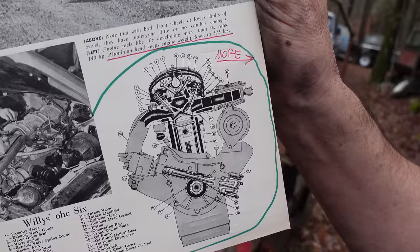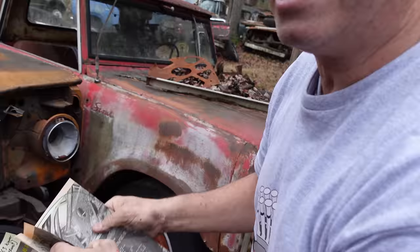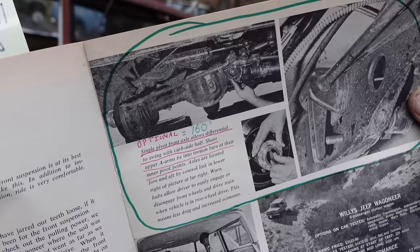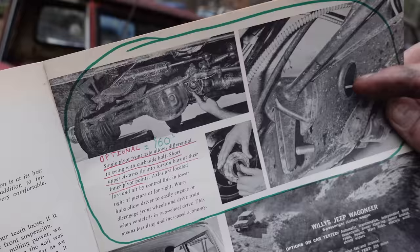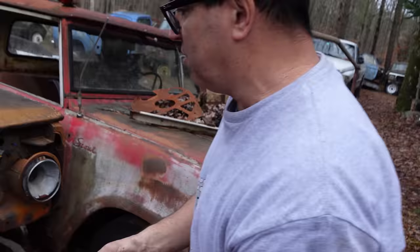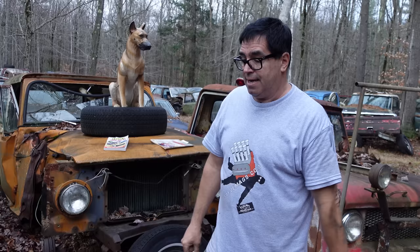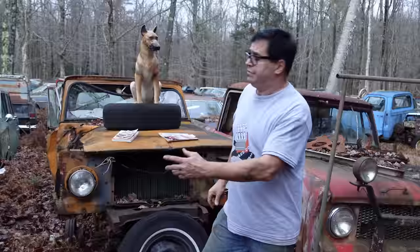And the craziest thing is how the front axle on this is a live axle, but there was an option. That circle right there — that's the torsion bar articulated beam axle, which was an option on all-wheel drive for $160. It says here: single pivot front axle allows differential to swing with curbside half. Short upper arms tie into torsion bars at their inner pivot joints. And here's the torsion bar right here — no leaf springs on that one. The idea being it would be a better ride than these truck-like leaf springs, with coil springs and articulation. I don't know how many of those were sold; I've never seen one. But this is the more basic leaf spring and live axle.